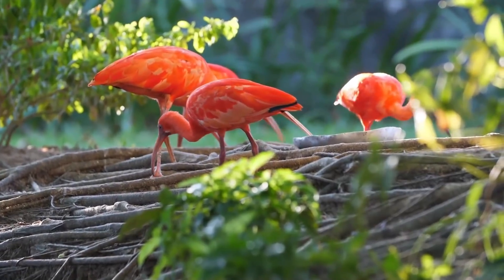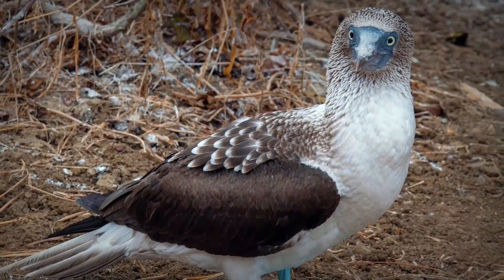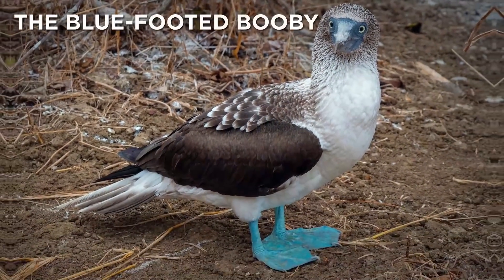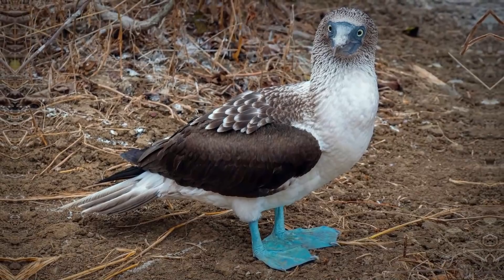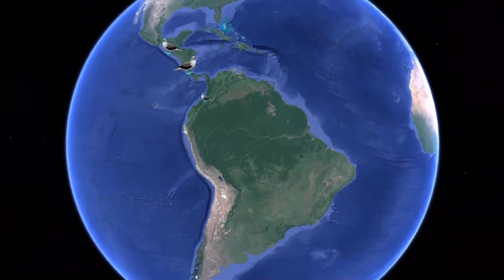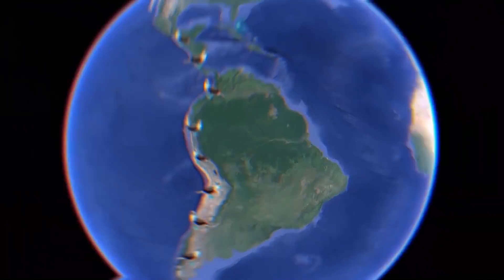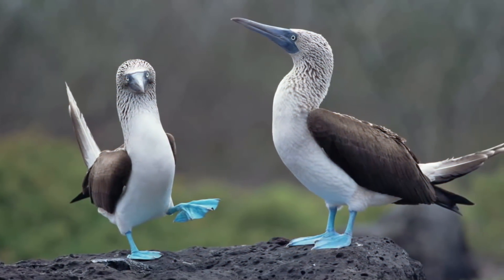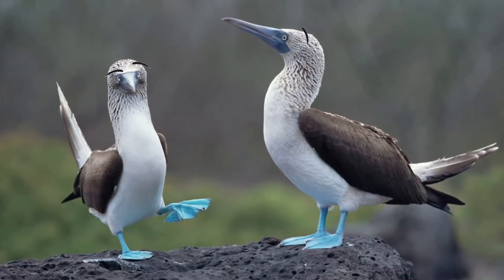There are plenty of bizarre birds in the world, but the one I'm about to show you scores extra points because it has an equally weird name: the blue-footed booby. These so-called boobies live off the western coasts of Central and South America. They're aptly named for their eye-catching bright blue feet, but it's what they do with them that's really worth checking out.